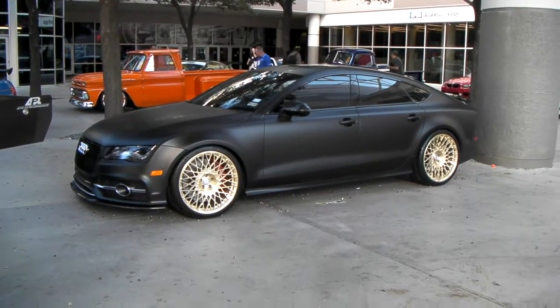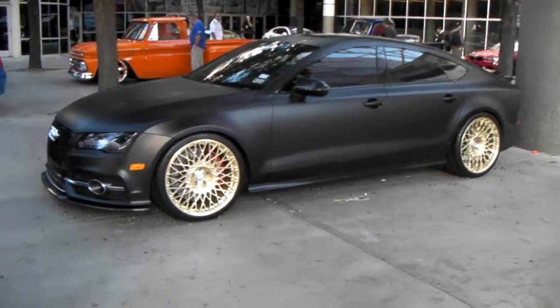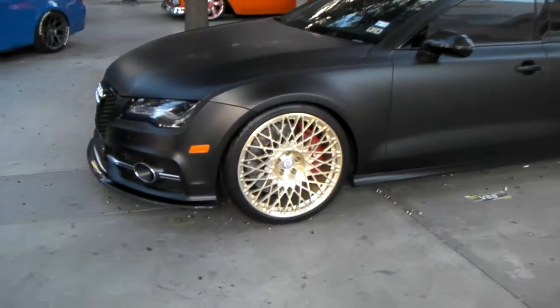This is your boy KB from Dovesantirestv at dovesantirestv.com. Looking at a classic HRE wheel, the mesh style. Beautiful wheel on this Audi.